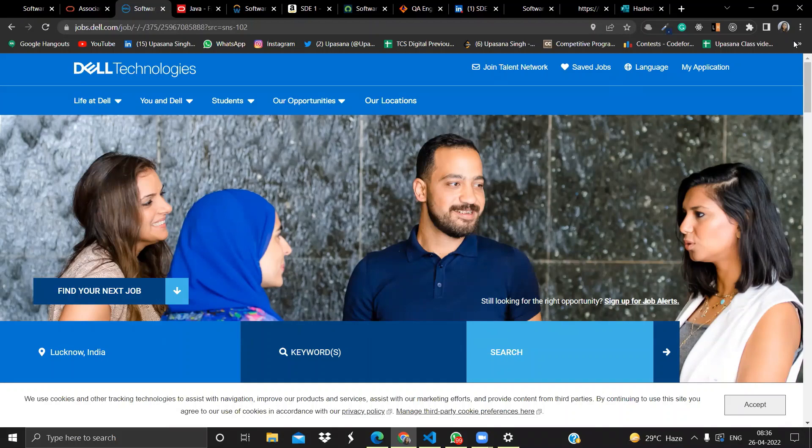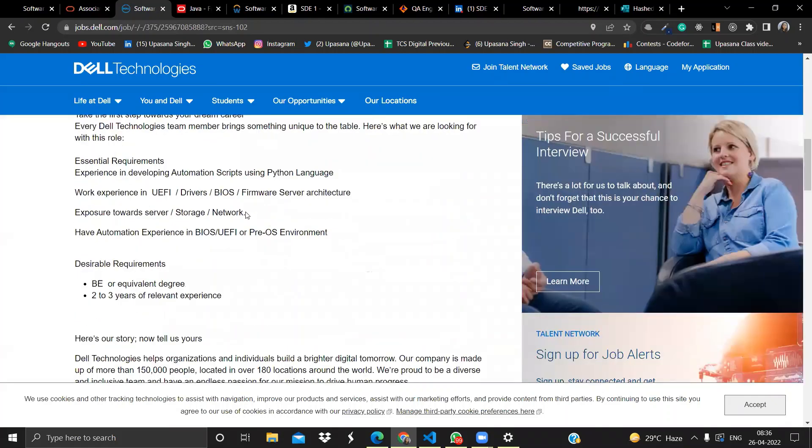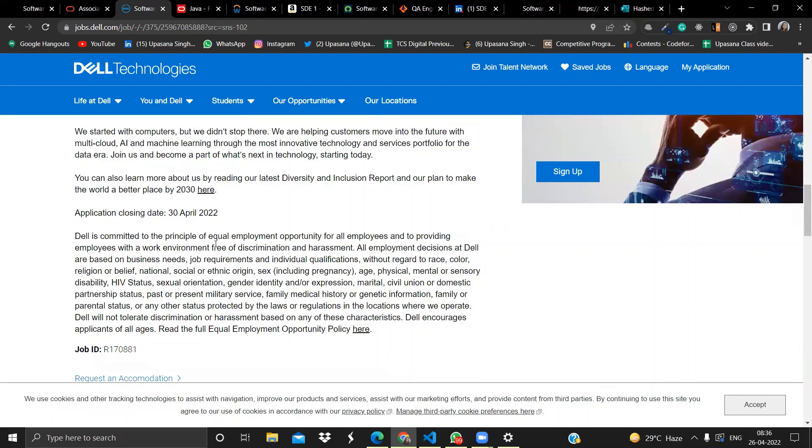The next opportunity is from Dell Technologies. They are hiring for Software Engineer 1 and the location is Bangalore, India. Essential requirements include experience developing automation scripts using Python, work experience in UEFI drivers, BIOS firmware, and server architecture, exposure to server, storage, and network environments, and automation experience in BIOS or UEFI. Two to three years of relevant experience and a BE or equivalent degree are preferred. The application closing date is April 30, 2022, so apply as soon as possible.